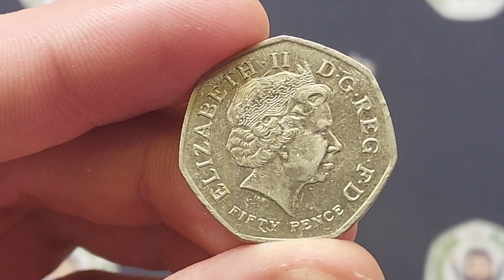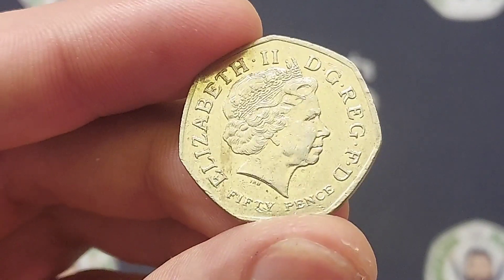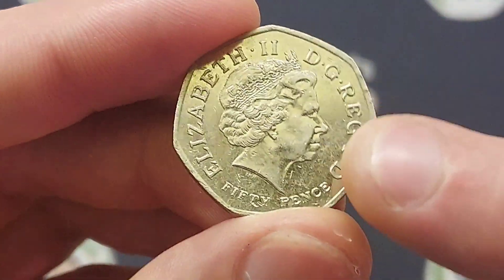I've been busy at work today. This beauty was in the till, and when you see it this way around, you know what it could be — it could be that 2009 Kew Gardens. It's time to reveal the coin that was in the till.